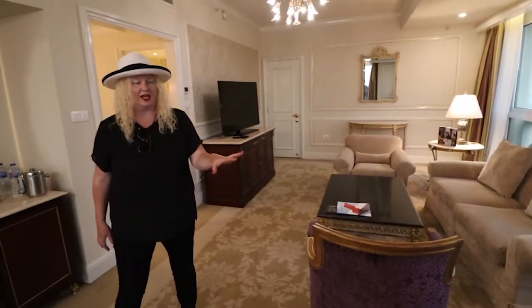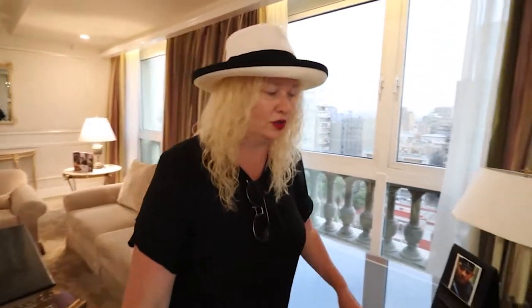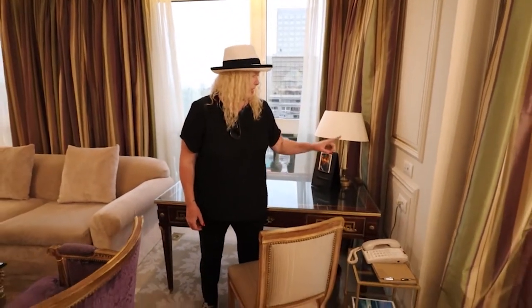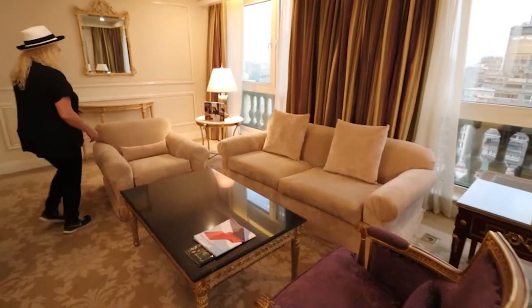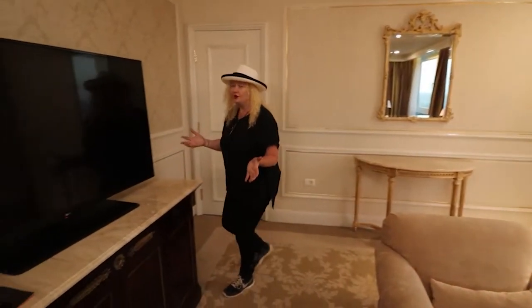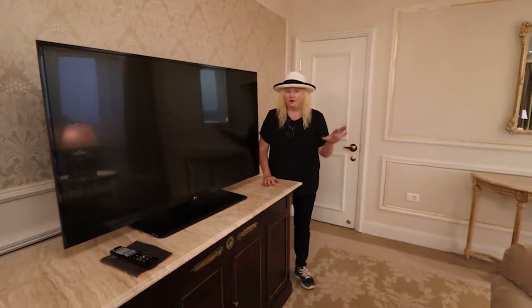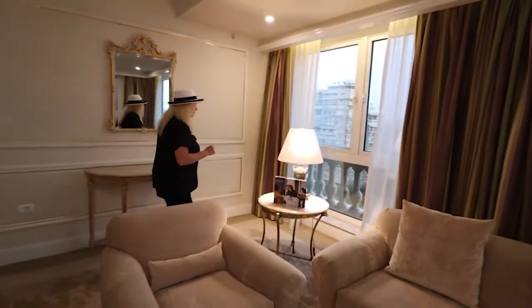We have a full-size desk with a universal plug system — here at the Four Seasons they'll fit any kind of plug, which is awesome — and two USB plugs in various locations. Then there's the lovely living room area with a large screen TV. It looks small on video, but it's actually a huge TV.